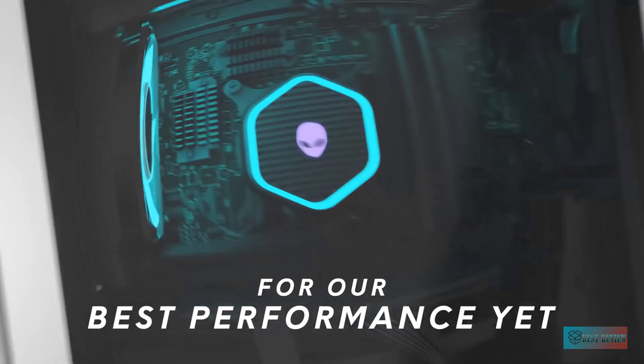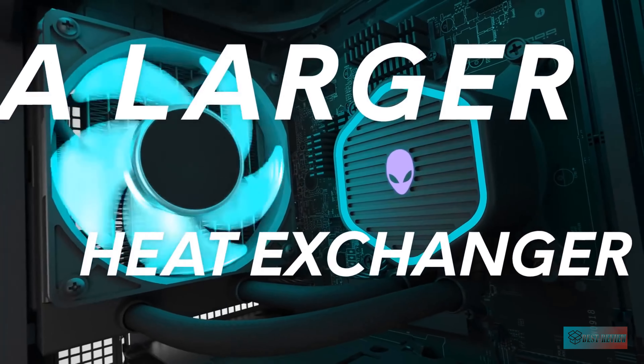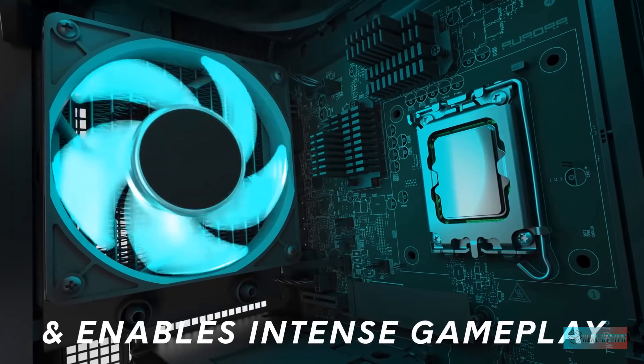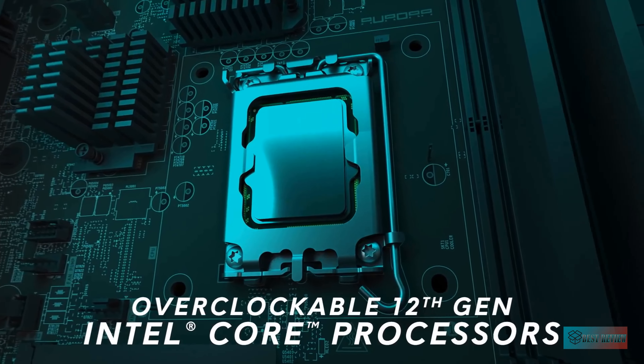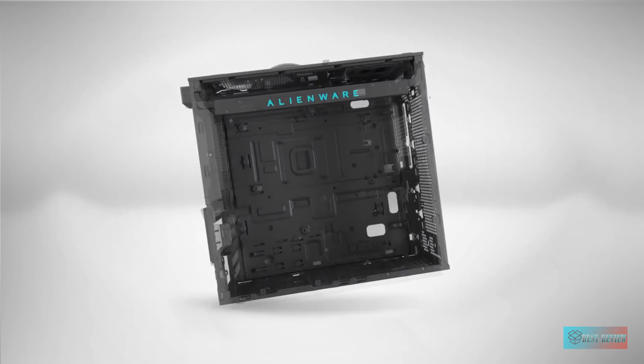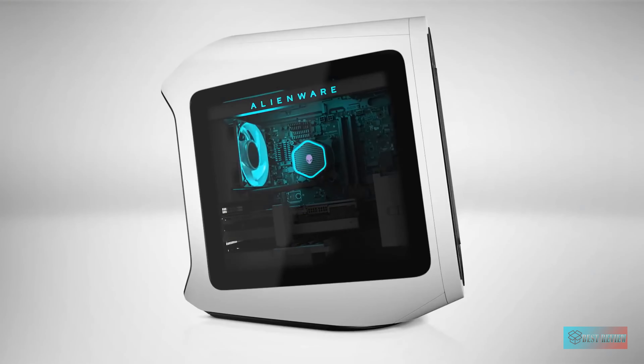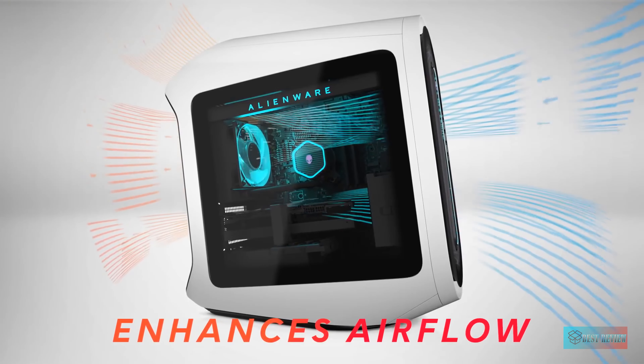Hello guys, in today's video we're gonna check out the top 5 best gaming desktops in the market for this year. I made this based on my personal opinion and I try to list them based on price, quality, durability, and more. For more information about these best gaming desktops, you can check out the description below. Let's get started.